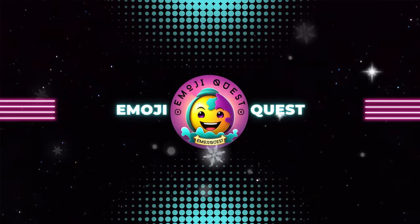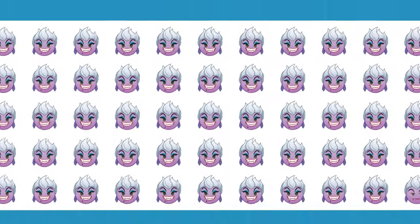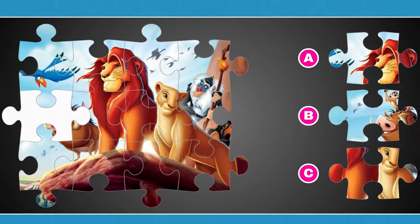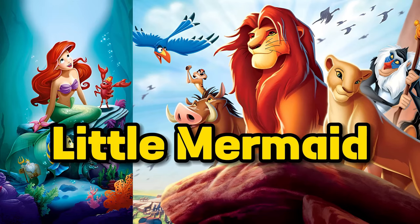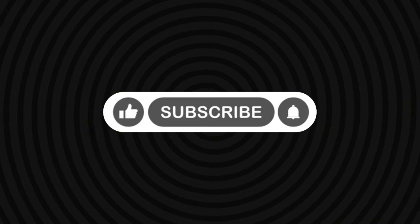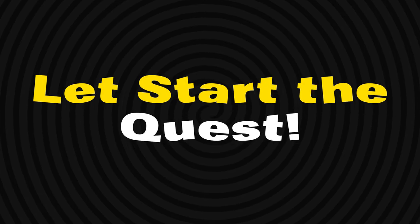Hey, questers! Welcome back to Emoji Quest. Get ready to dive into the world of visual challenges to sharpen your observation skills. Today is Little Mermaid and the Lion King Edition. If you're new here, don't forget to hit that subscribe button and have that notification bell ringing. So, let's start the quest.